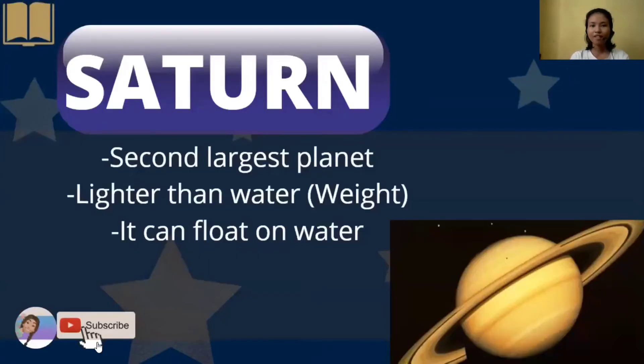We also have Saturn, or the second largest planet. In fact, it is lighter than water when it comes to its weight, and it can float on water.